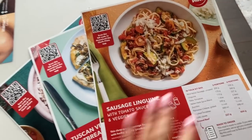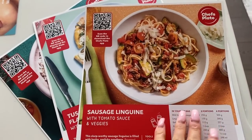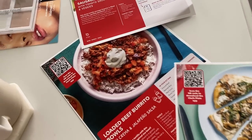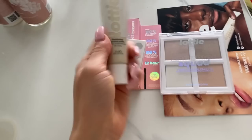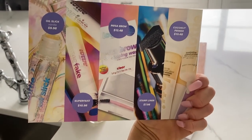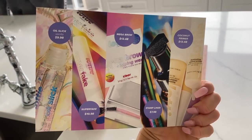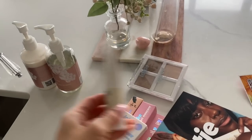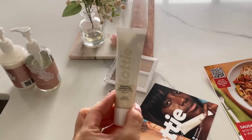I just got my Chef's Plate in the mail. I think I'm gonna make this sausage linguine flatbread, and beef burrito bowls — that also looks good. I also got my Shein haul in, and I also got a bunch of Lottie makeup. This is the little card that it came with. Some products: Mega Brow, Oil Slick, super fake liner, and coconut primer. I'm excited to try that actually. Anything coconut, I love.